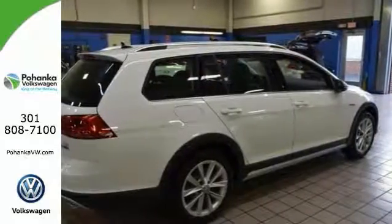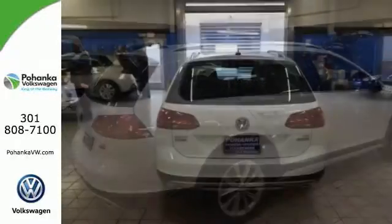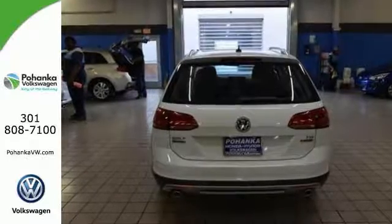Reconfiguring the back seats generates more space. Come see all the room available to you in this Golf Alltrack today.